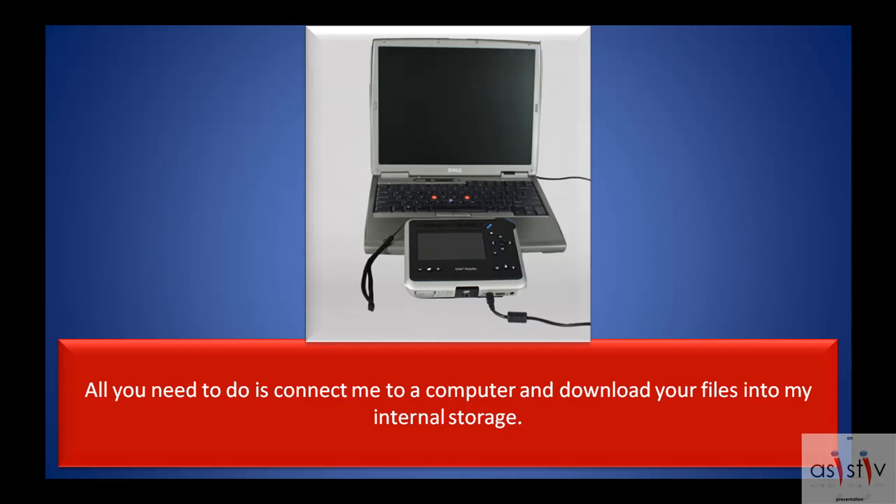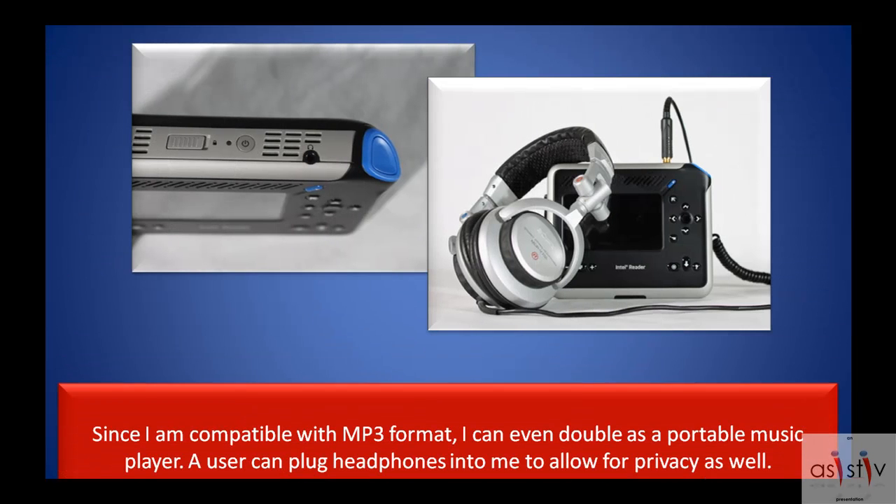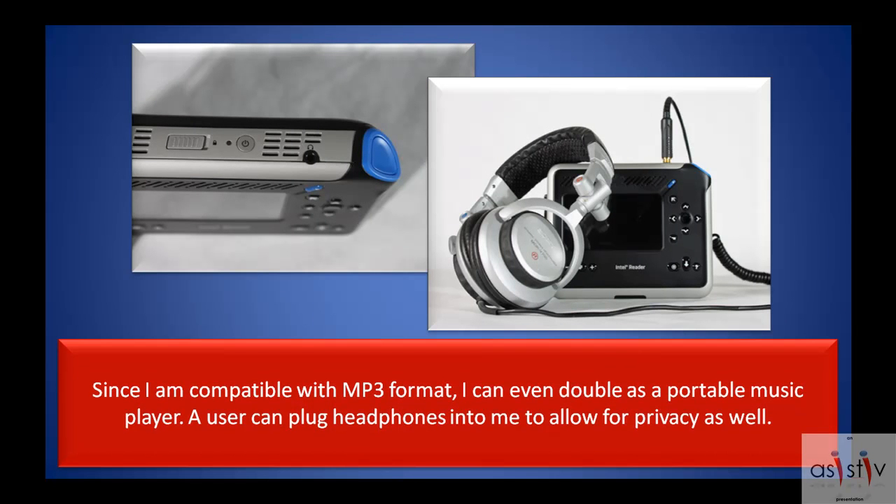A user can plug headphones into me to allow for privacy as well. All you need to do is connect me to a computer and download your files into my internal storage. Since I am compatible with MP3 format, I can even double as a portable music player.